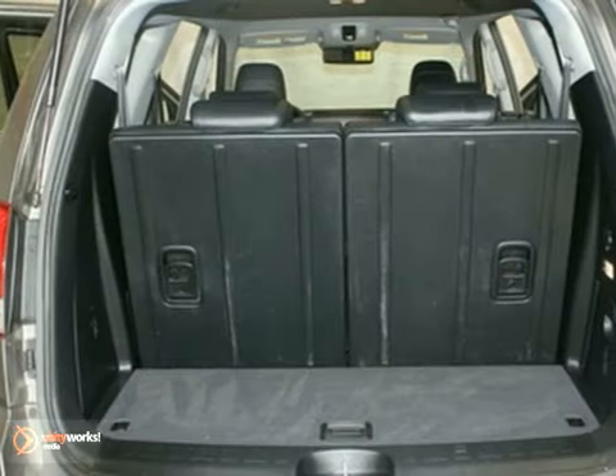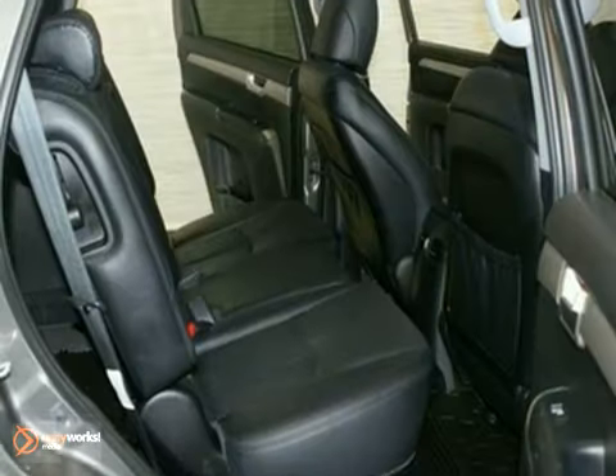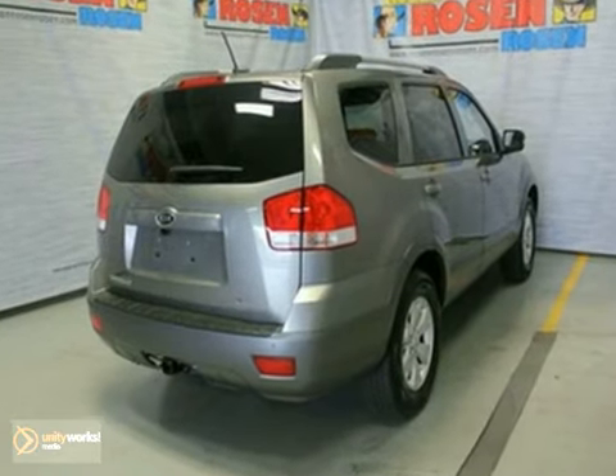Add to that a climate control system, brake assist, and trailer hitch receiver, and you have yourself one attractive Kia looking for a new home.